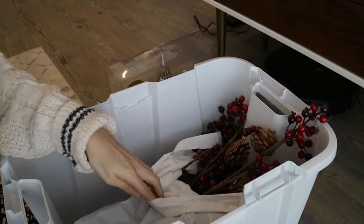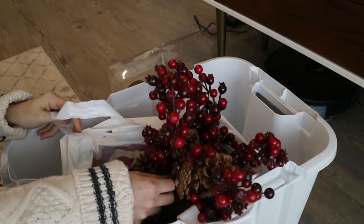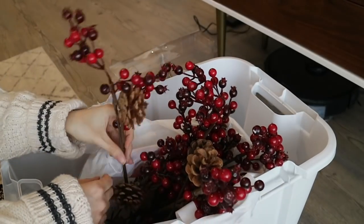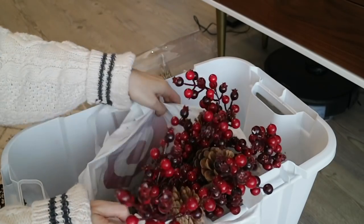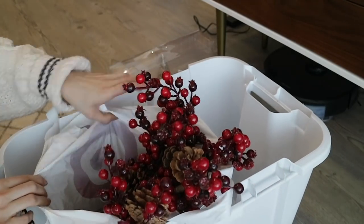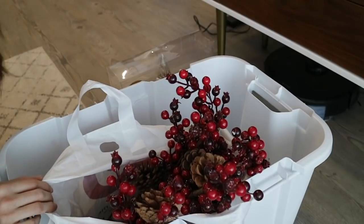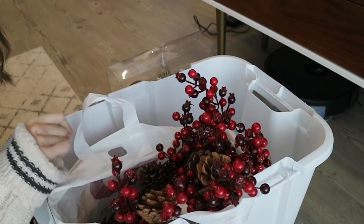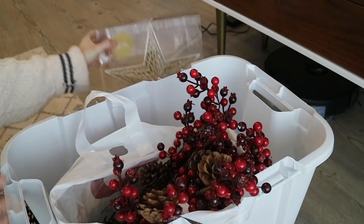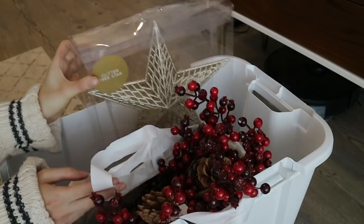I have one more small tub with some Christmas bits — some plant stands that came with Christmas trees I keep in pots year-round because they're too big to store away. There's a star from Target, and my berry kits from eBay with berries and pine cones. I put a whole bunch of them in there because I chopped them all up — if you watched my Christmas tree decorating video from last year you can see all of that. I'll pop a link on screen and in the description box.